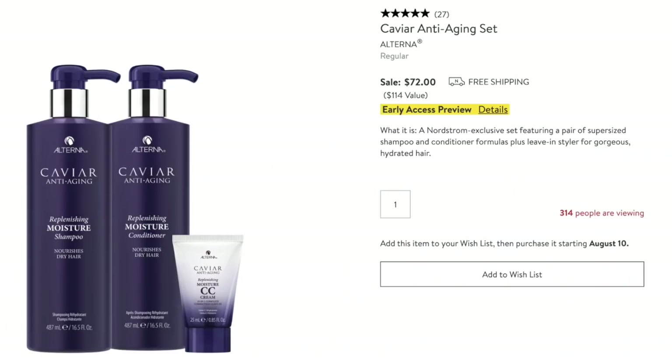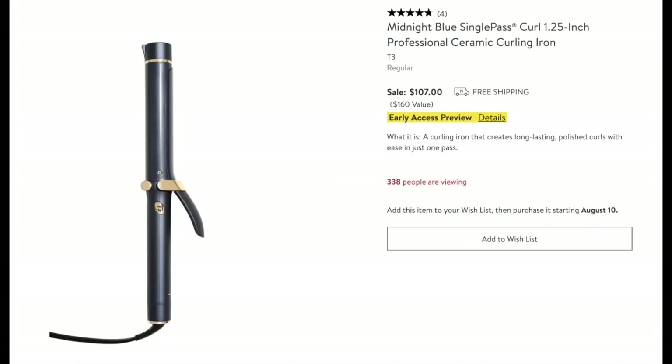I've heard so many good things about the Caviar Shampoo and Conditioner and always wanted to try it — it's pricey, but at this price I really think I might try it. Great reviews, people love it. And I can't pass up a good hair tool — I've had my eye on the T3 Single Pass Curl in the one-and-a-quarter inch barrel for beachy waves. People keep swearing this one will hold a curl, and I love the blue color. It's also available in white at the same sale price.